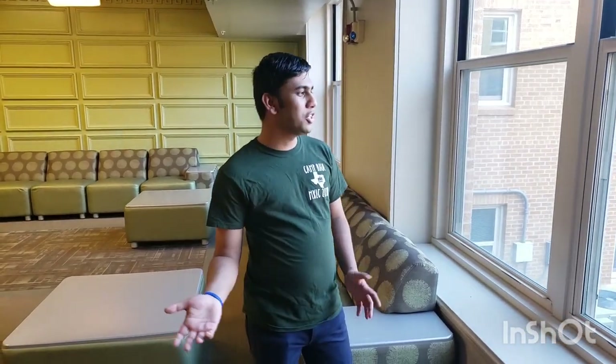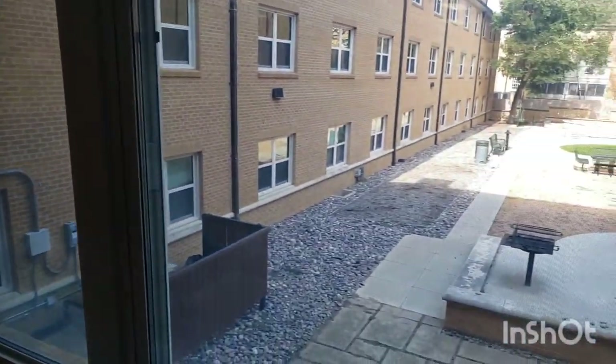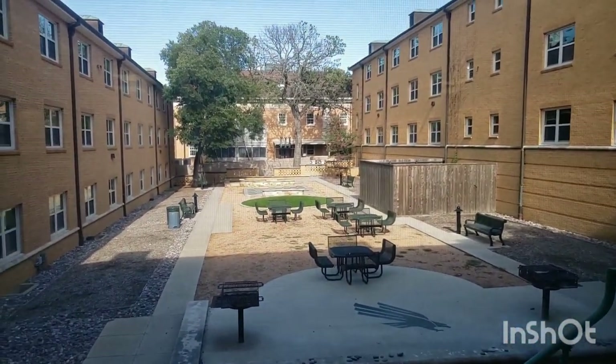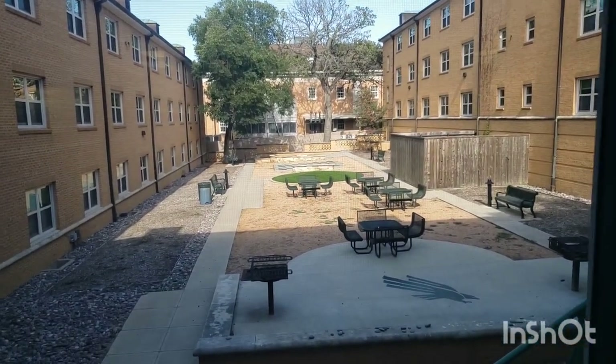Going through the lobby you'll see a really cool courtyard right here. Bruce is going to have two really cool courtyards with a whole bunch of picnic tables, some grills, and they even have a giant chessboard right there, so you can always come down there and hang out.